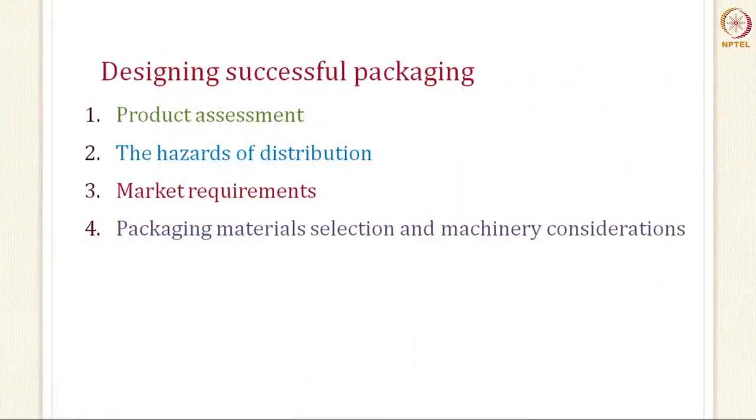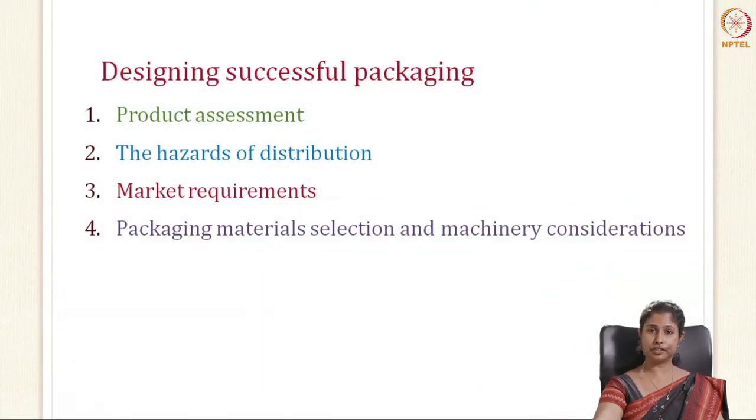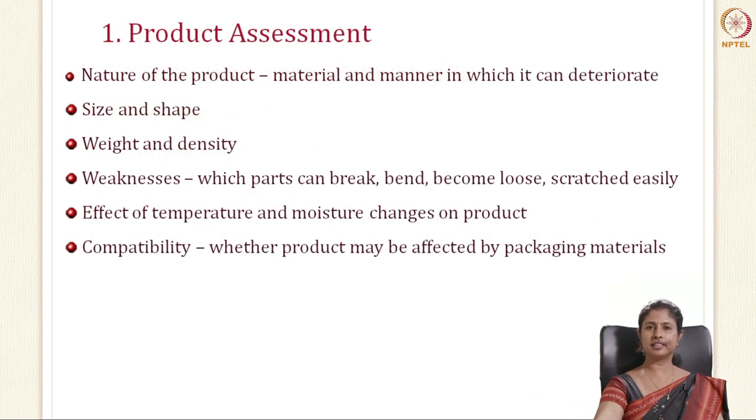There are four different factors to keep in mind while designing a successful packaging. Number one is product assessment. Number two is the hazard of distribution. Number three is your marketing requirements. And last is your machinery consideration. When you design your packaging, the first and foremost factor is product assessment, where you ask questions regarding your product: the nature of the product, what material it is, and in which manner it deteriorates. Depending on that, you design or select your packaging material.